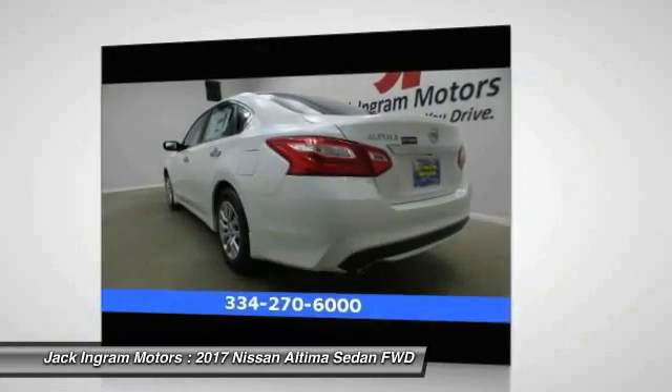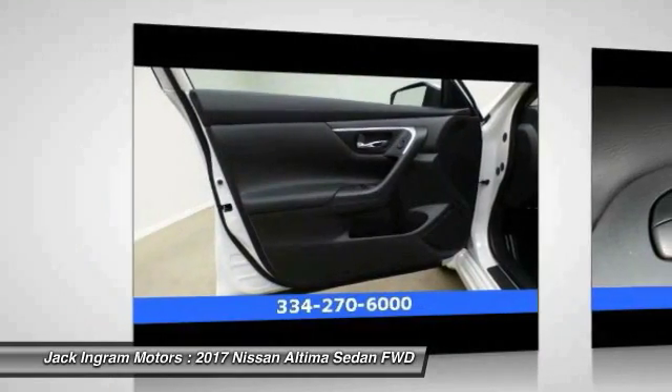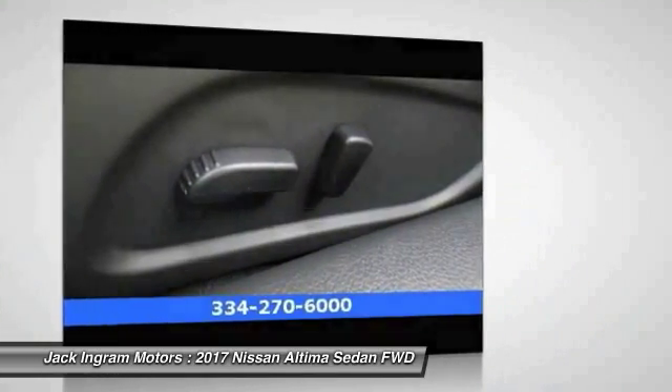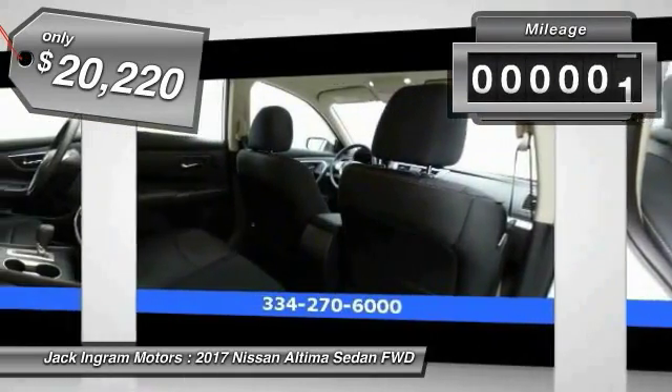Combine that with a powerful V6 or efficient four cylinder engine, six standard airbags, and over 5,000 quality and performance tests, and you'll see the Nissan Altima is made to drive and built to last, and is priced below $25,000.